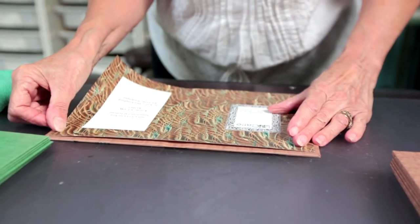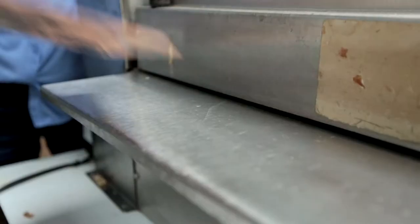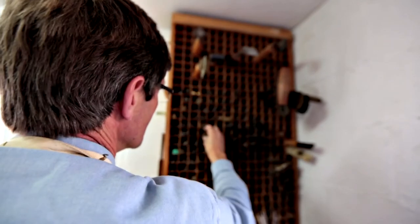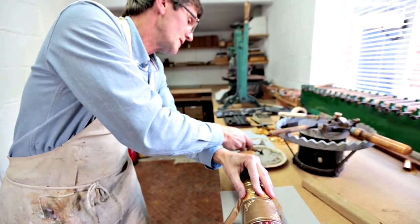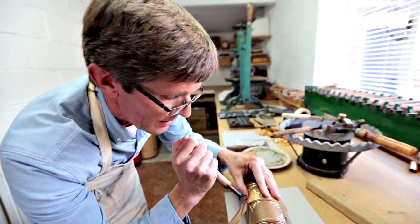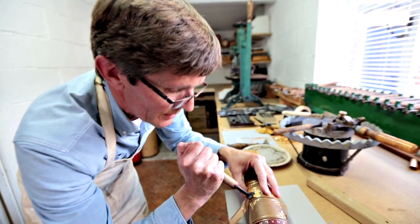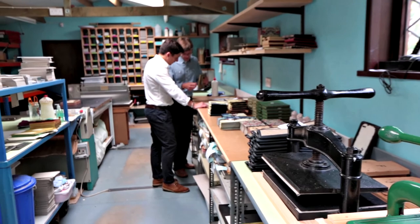All of the materials are locally sourced in England, close to our workshops. We employ local people, and everyone at the Bindery loves books, and I think that comes through in the product. You can see at every stage the best of materials are used. All the techniques we use are applied in such a way that it not only looks good, but it actually functions — it works properly.